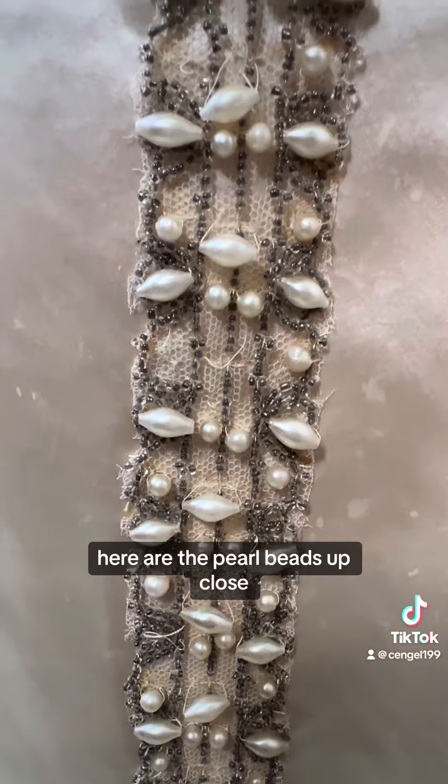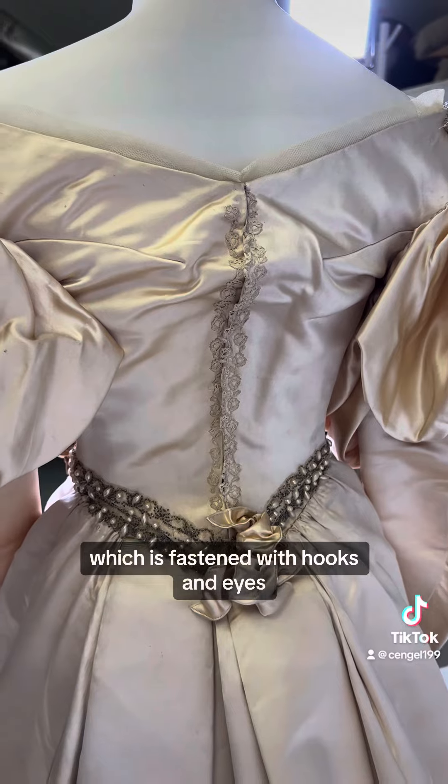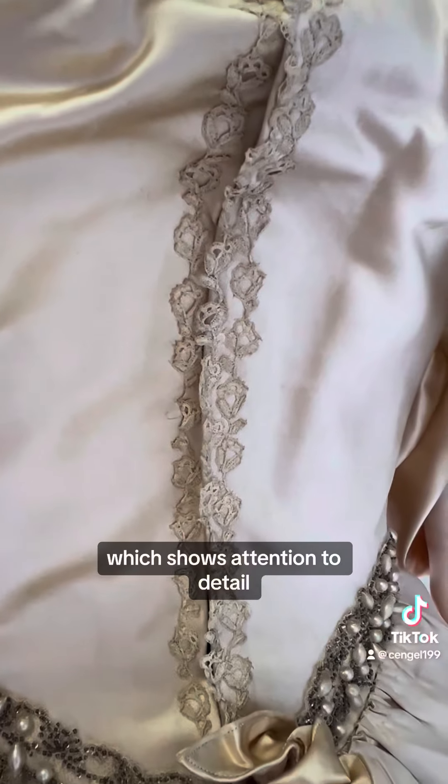Here are the pearl beads up close, which match the cuffs and the back of the dress which is fastened with hooks and eyes. They even added this lace trim on the edge, which shows attention to detail.